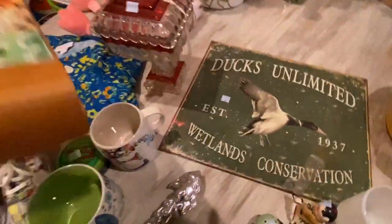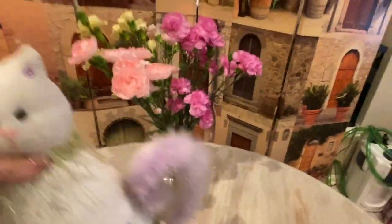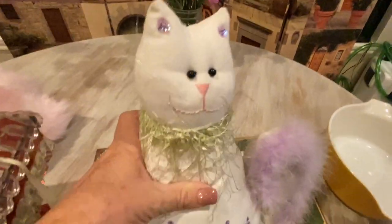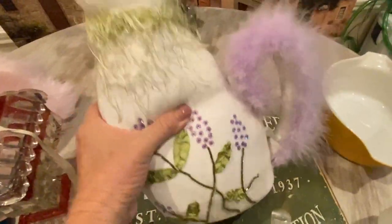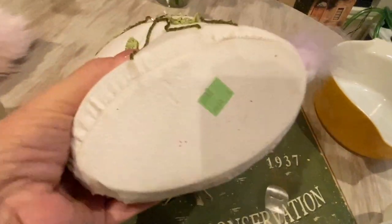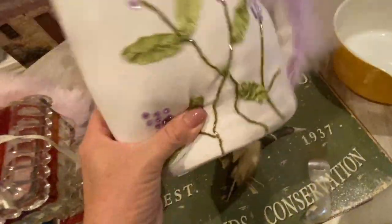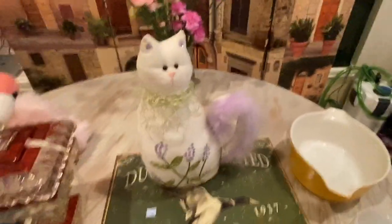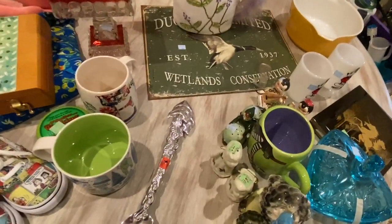And then my flowers — my husband got me those, so sweet. This little cat here — I definitely bought him with my booth in mind. He's kind of like a shelf sitter because on the bottom he's a little heavier. She was $1.99 — how cute is that? I just love it.